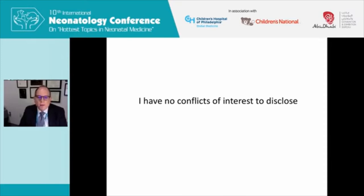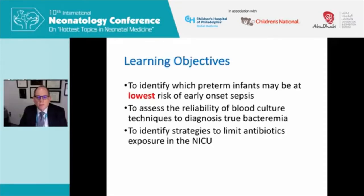I have no conflicts of interest to disclose. Today, I think this is an excellent bookend to Dr. Polin's talk yesterday and his talk today about early onset infections yesterday and late onset infections today, because what I'm going to talk about is really the opposite — how to avoid overusing antibiotics in the NICU, which is a major problem across the world.